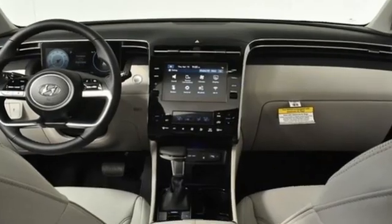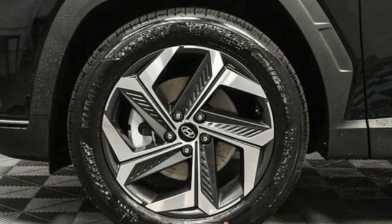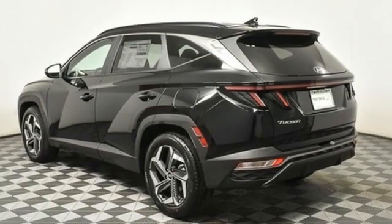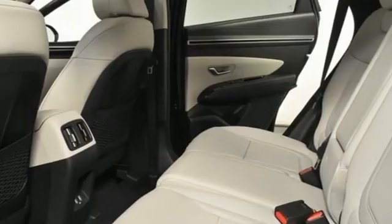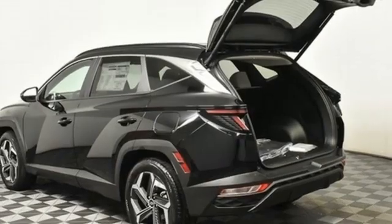Automatic transmission, dual zone climate control, streaming audio, front heated bucket seats, remote engine start smart device, external memory control, aluminum wheels, doors and push button start proximity key, and inline four-cylinder engine.